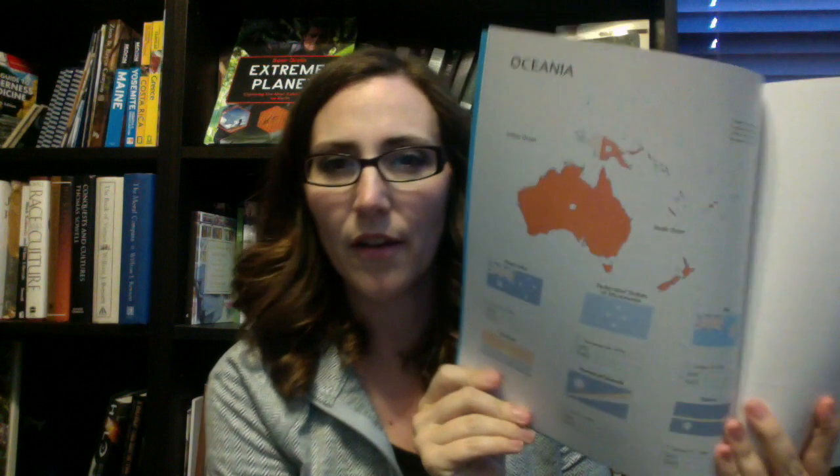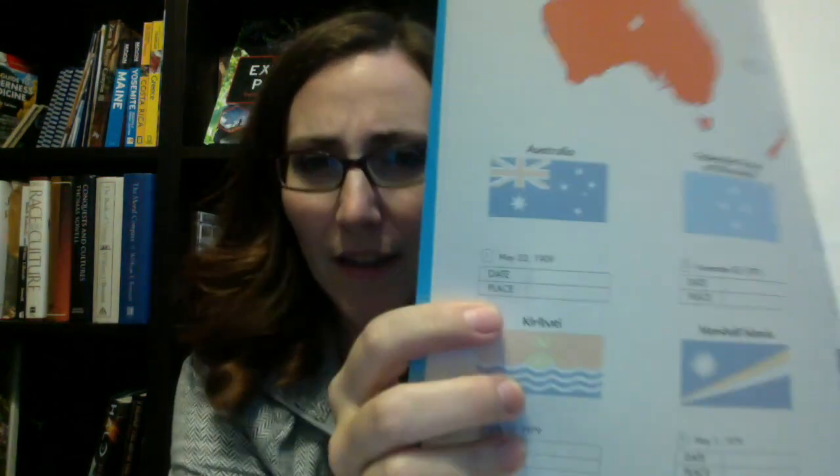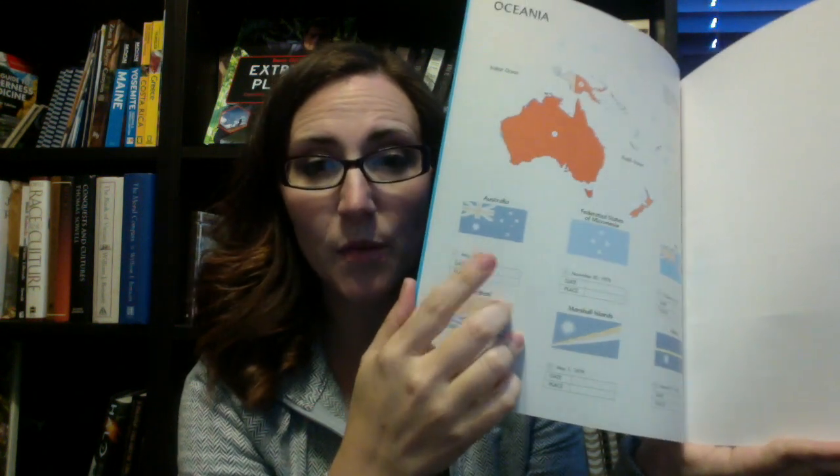Usborne also has a Flags of the World sticker book. The pages look like this — there is a map of Oceania and then the countries that go with it, and the stickers go here. There is a place for a date and a place, and every time we study it, we're going to put a sticker on along with the date that we studied it, and the places we specifically studied we'll record. This will be like our passport as we go.